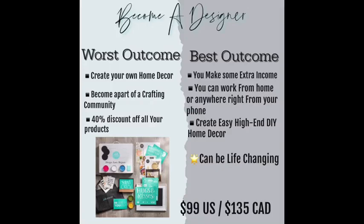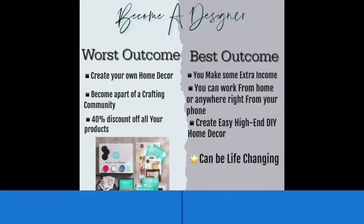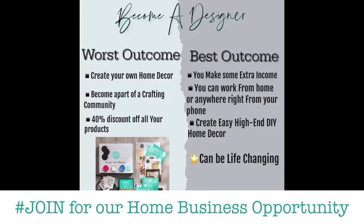The best outcome is this: you get to make some extra money. You can work right from home, right from your phone, creating beautiful DIY home decor. It is super fun, super easy. You can share it with your friends, and it can truly be life-changing if you want to do this full-time, part-time, career change, whatever you're looking for. Just put a hashtag join in the comments if you want to learn more. It is available in the U.S. for $99 or in Canada for $127.